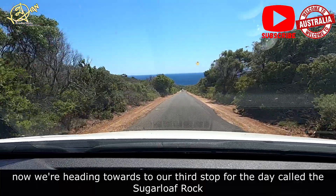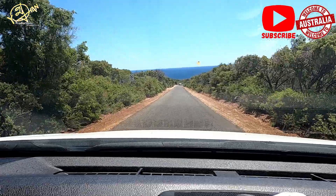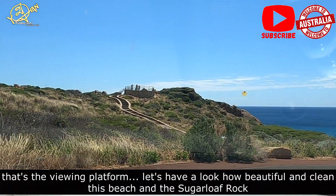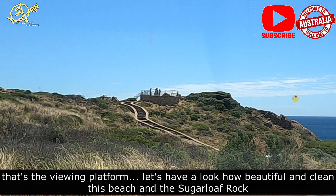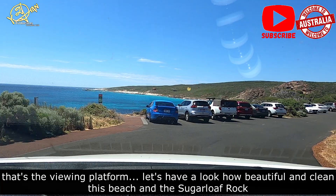This is the Sugar Loaf Rock area, and we are not going to stop at the top of this area. I'm not sure if I can see the leaves clearly from here.